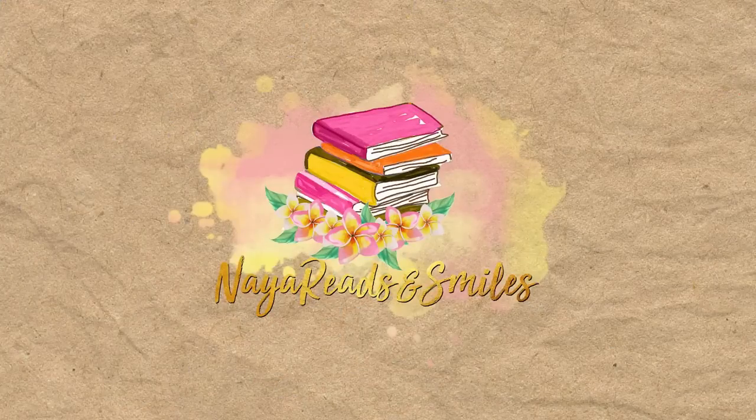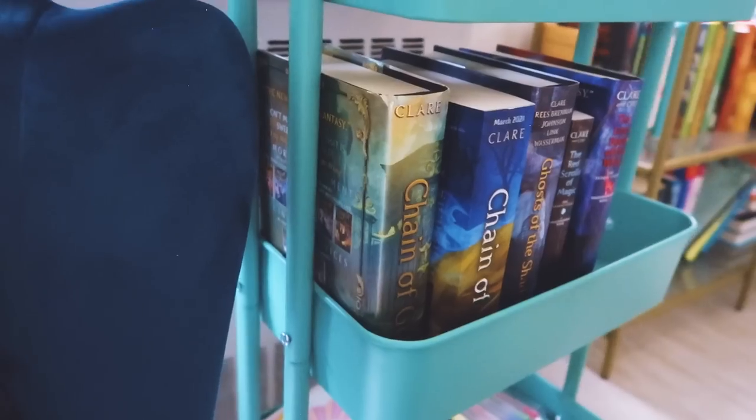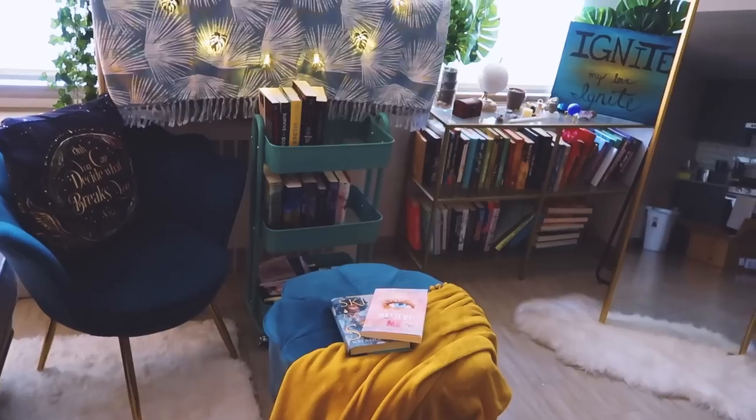Hey everybody, it's Nia. Welcome back to Nia's Love. Another day, another Amazon purchase. Today is Saturday and I fully woke up with the intention of just sleeping the whole day. Alas, my insomnia had other plans. So here we are.